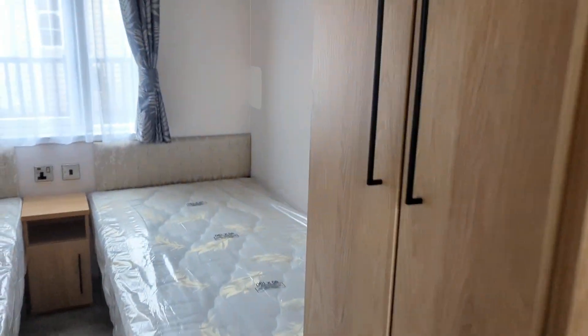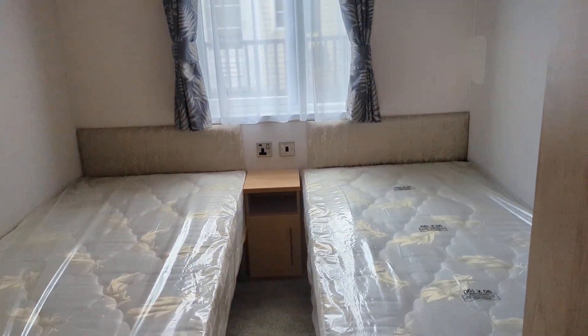As you come down the caravan on your left-hand side, you've got the second bedroom with two full-size beds.